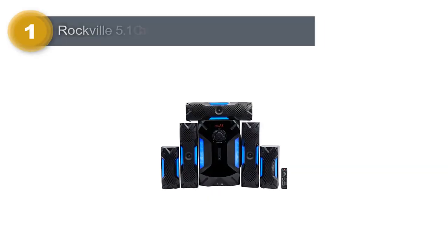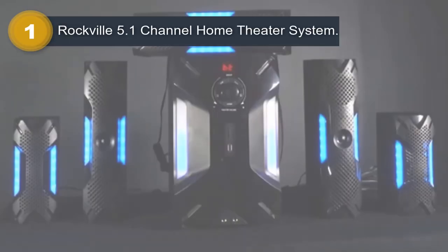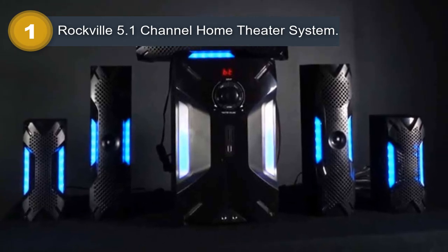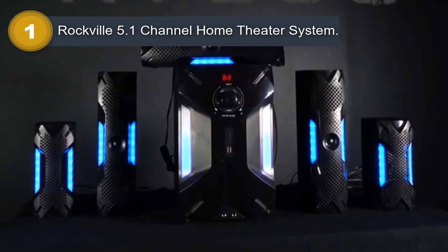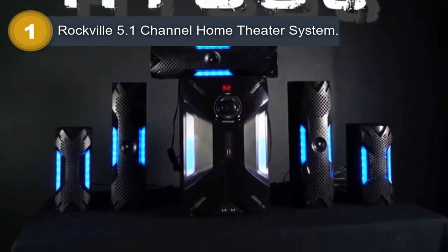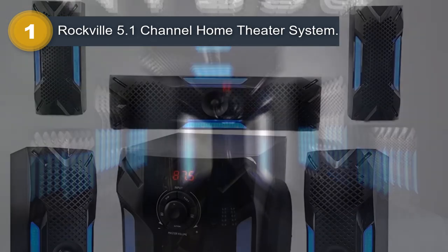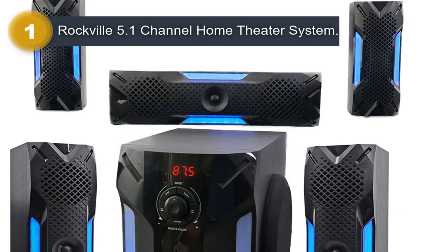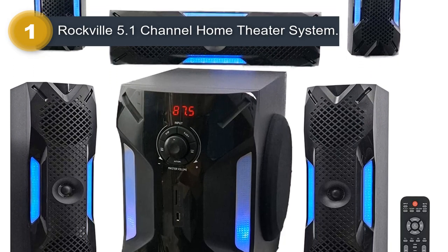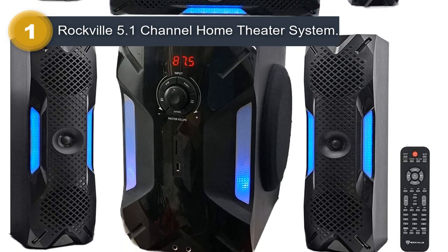Number 1: Rockville 5.1 Channel Home Theater System. The Rockville HTS561000W 5.1 Channel Home Theater System is an affordable and powerful audio system that offers excellent value for money. With 1,000 watts of peak power, this system is capable of delivering clear and detailed sound for movies, music, and gaming. The system comes with five speakers and a subwoofer, providing a rich and immersive listening experience.